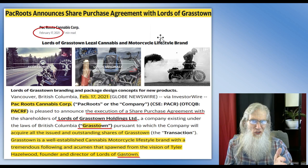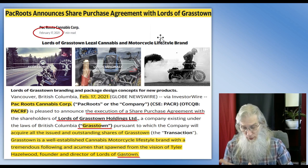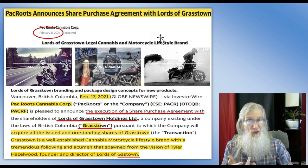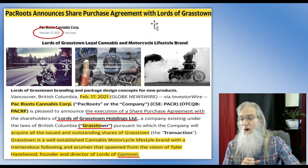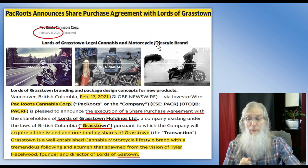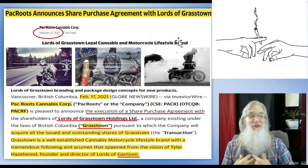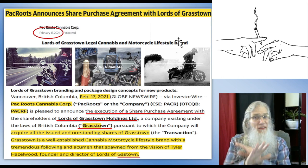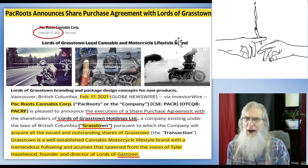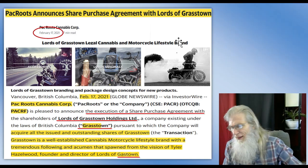My research into this company was a bit interesting, to say the least — I started off on the wrong foot. I was doing a keyword search as I always do, using terms like company merger, dividend, acquisition, and this PR pops up: 'Pack Roots announces share purchase agreement with Lords of Grasstown.' Lords of Grasstown is a legal cannabis and motorcycle lifestyle brand. You had me at legal cannabis — I've been investing in cannabis since 2018 and haven't seen any company focusing on motorcycle enthusiasts, and in my opinion there are a lot of smokers there.